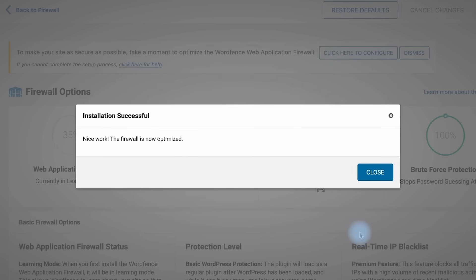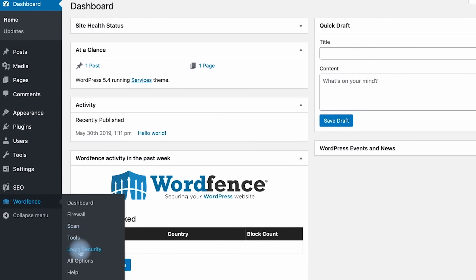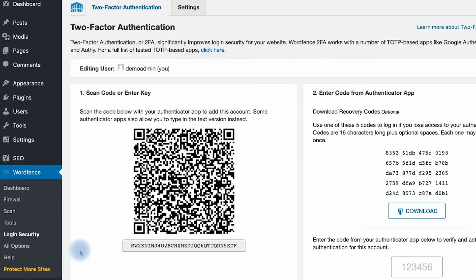Wordfence also provides a web application firewall (WAF), which protects you against malicious traffic from bots, scrapers, and hackers. On top of these protection features, it also protects your WordPress login page and even offers a solution to add two-factor authentication to your website. Overall, Wordfence is a fantastic security product and I highly recommend it to everyone who uses WordPress. Make sure to check it out from the links in the description.